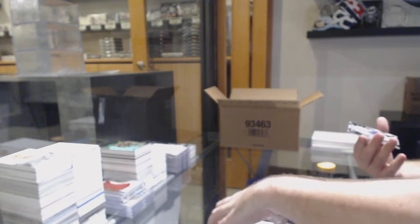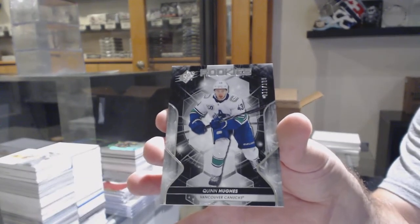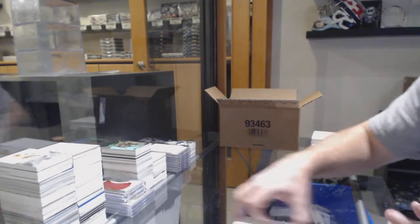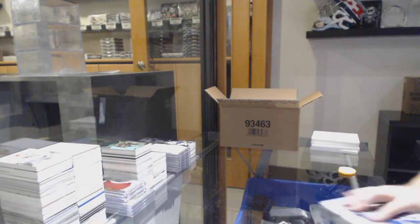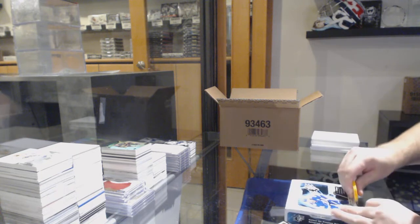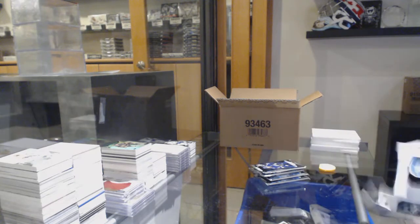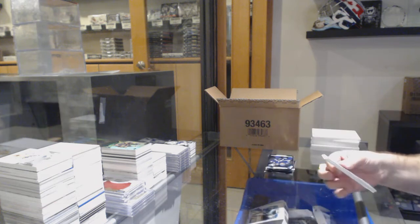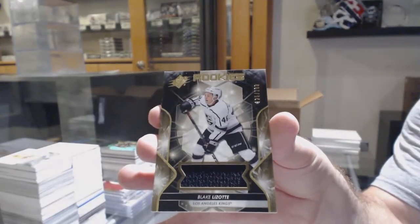We've got number 11 of 199, Quinn Hughes rookie — so the one spot. We've got number 125 of 199, Blake Lozac — the five spot.